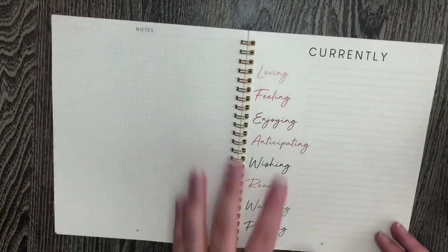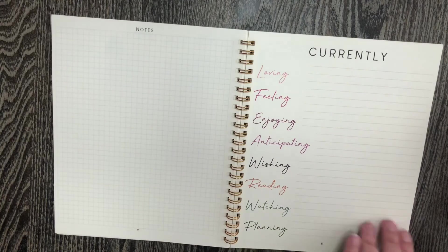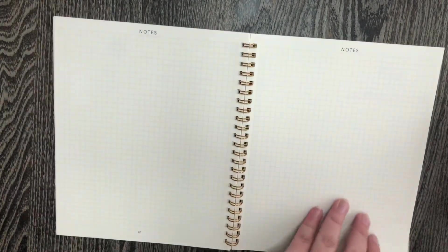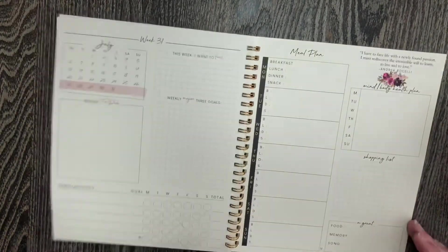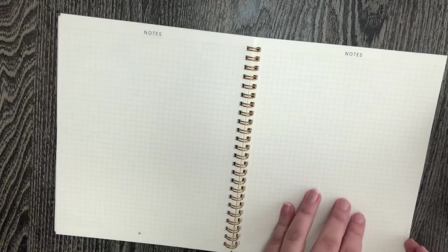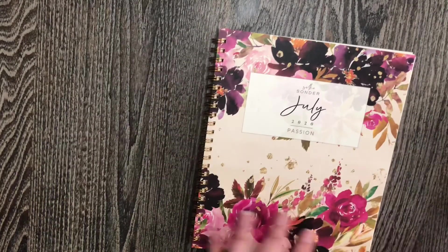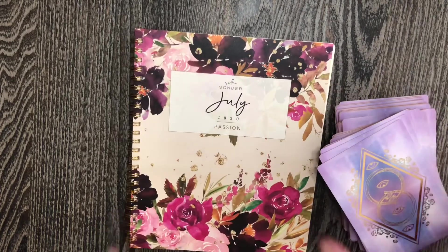And after the second week is this 'currently' page, and that's how it goes through until the end — then there's a couple of notes pages at the end. So that is what this Silk and Sonder planner looks like. That's kind of how I use and set it up at the beginning of the month to incorporate some of my witchcraft practices — get those in there.